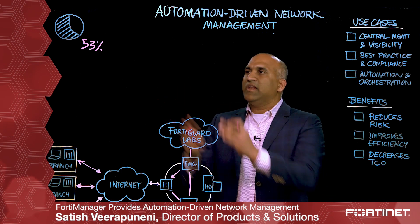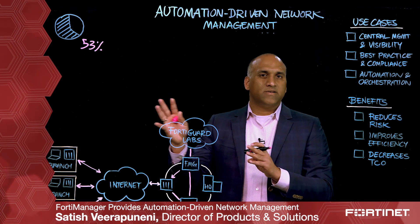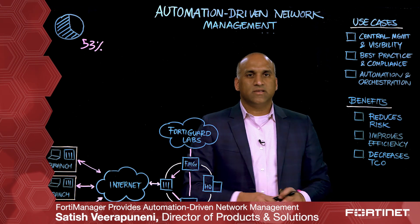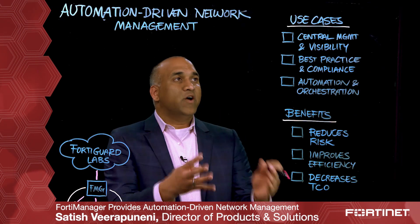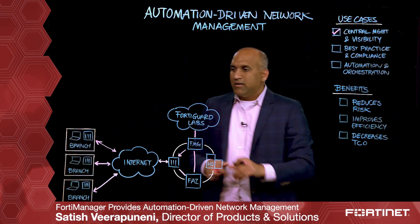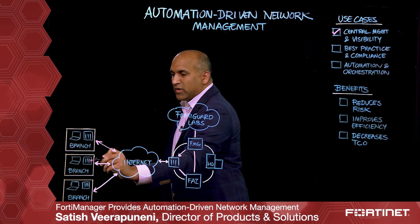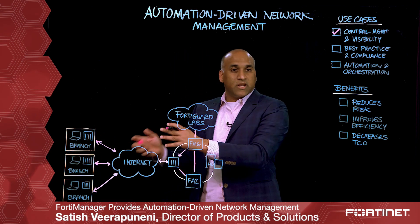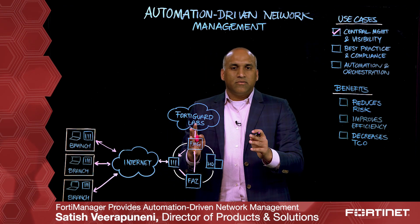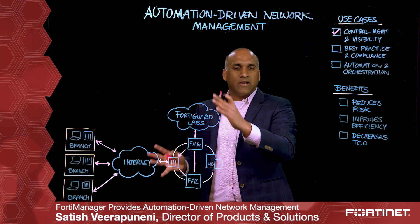FortiManager effectively addresses those root causes by providing three key use cases for our customers. The first key use case is centralized management and visibility. Instead of going to individual gateways to manage your network infrastructure, you can just go to FortiManager and manage your entire network.